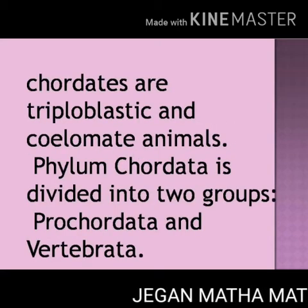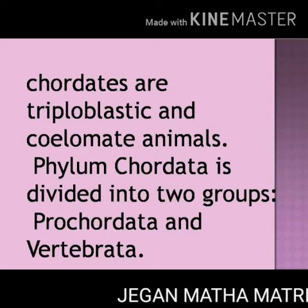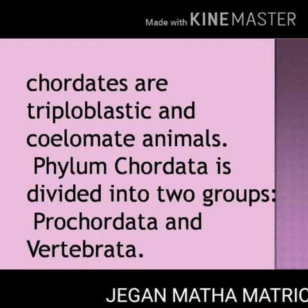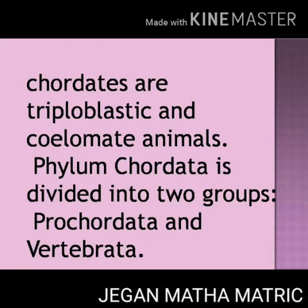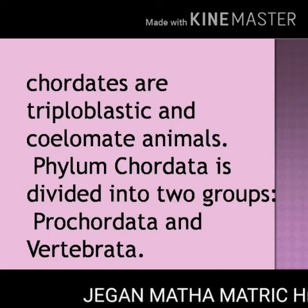All chordates are triploblastic organisms. Triploblastic means organisms which have three germ layers, that is ectoderm, mesoderm and endoderm.